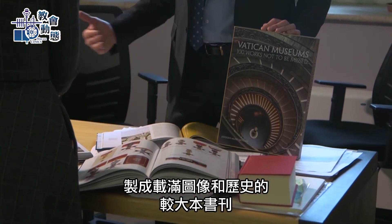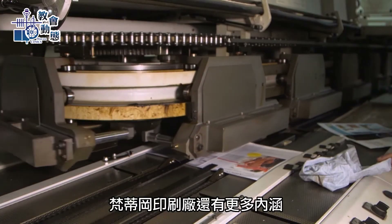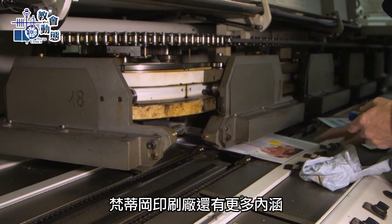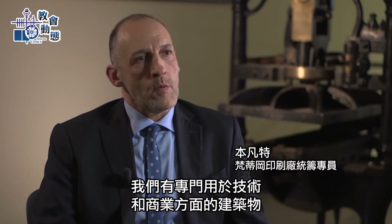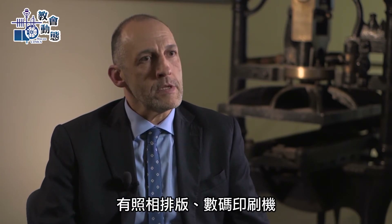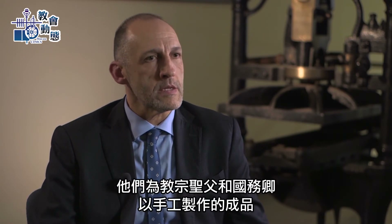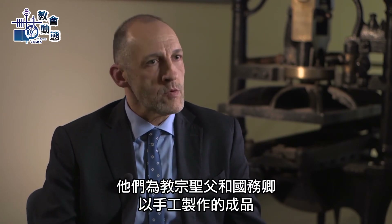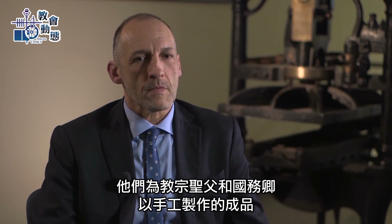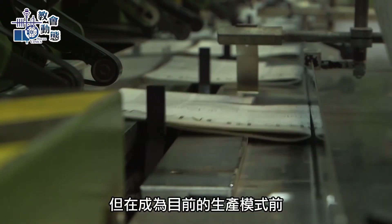Pages can go through the binding process to become even larger works full of imagery and history. Besides printing capabilities, the Vatican's typography contains so much more. We have buildings dedicated to the technical and commercial side, photo composition, a digital printing machine, and the best part of the typography, which is the artisan book binding. They create pieces by hand to give to the Holy Father and to the Secretary of State, including agreements between states and the papal yearbook.